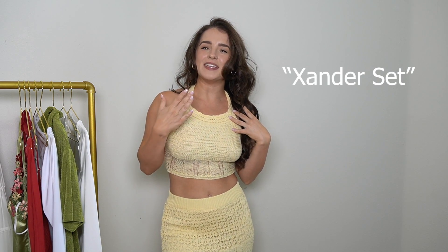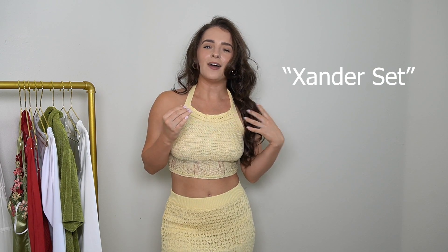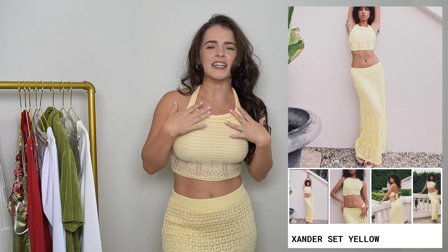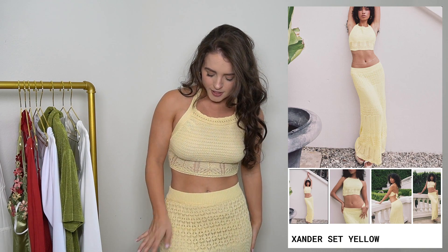So that being said, let's get into it. We will start with the set that I am wearing. It is called the Xander set. It comes in white and yellow. My all-time favorite color ever is yellow — beautiful, like knitted material, yellow. It's a set that has my name written all over it.